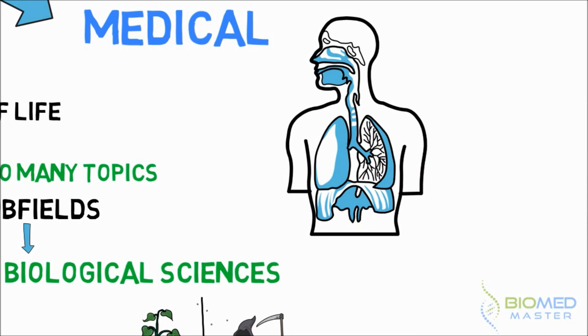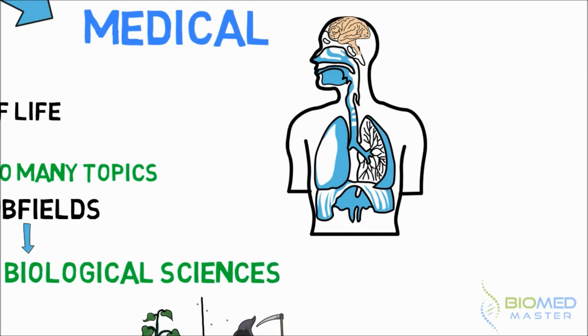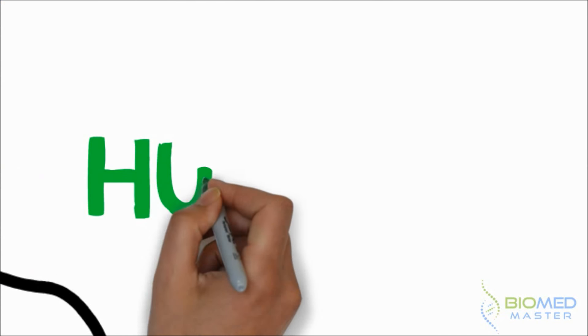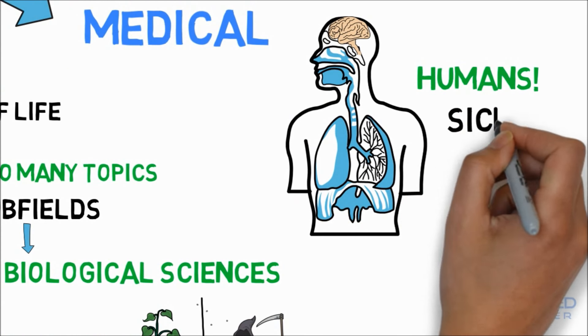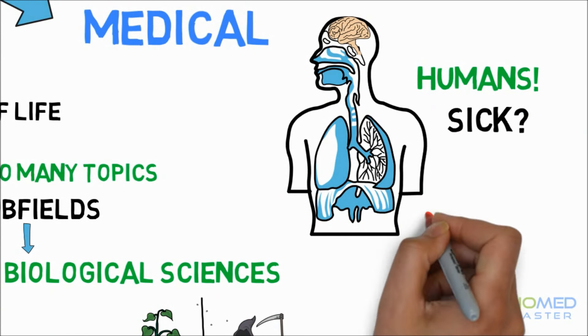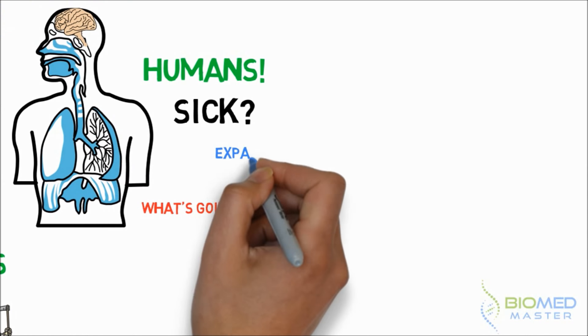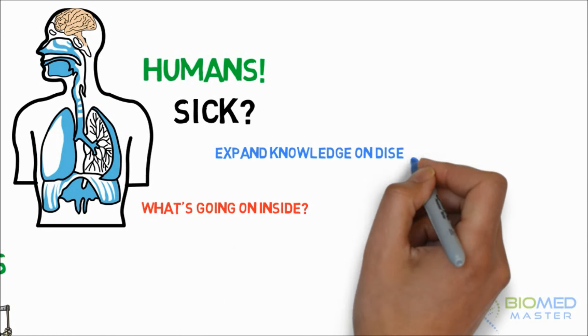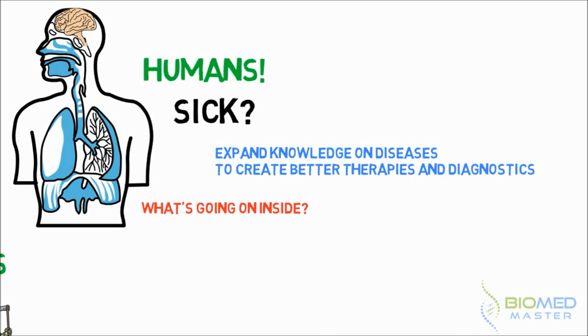Here's something important which you can't directly tell from the name itself. Coming back to biology being a broad term — here's where biomedical science narrows down: we're only interested in the human being. The medicine part of it means you should be interested in how human biology functions in health and dysfunctions in disease, but rather than treating patients as doctors do, we typically want to expand the knowledge on the mechanisms underlying human diseases, in order to come up with better drugs, therapies or diagnostics.